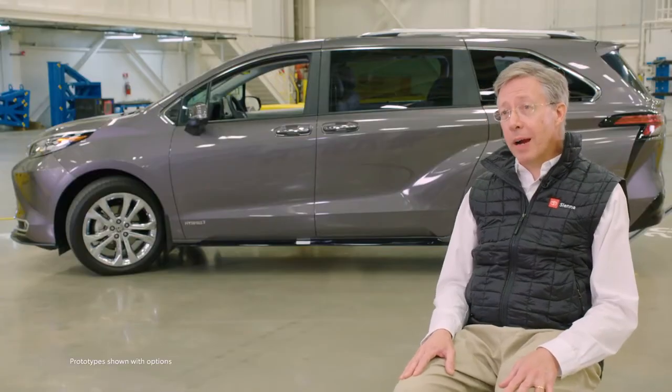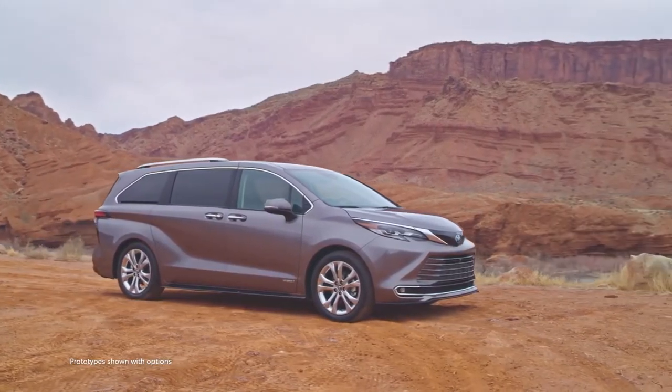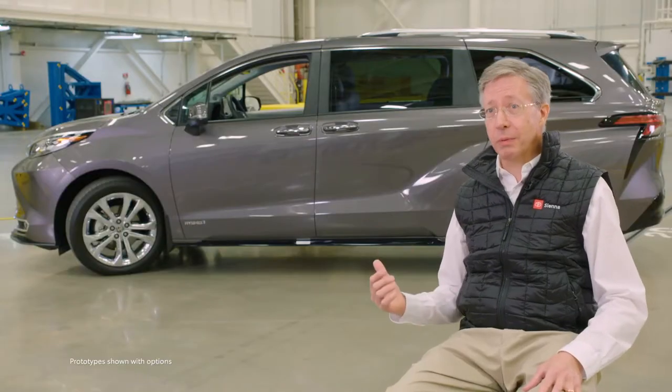So our primary goal for this all-new minivan was to change the image — to make it more bold, more athletic, and to have more of a stance. And if you look at this one, I think we've really done that.